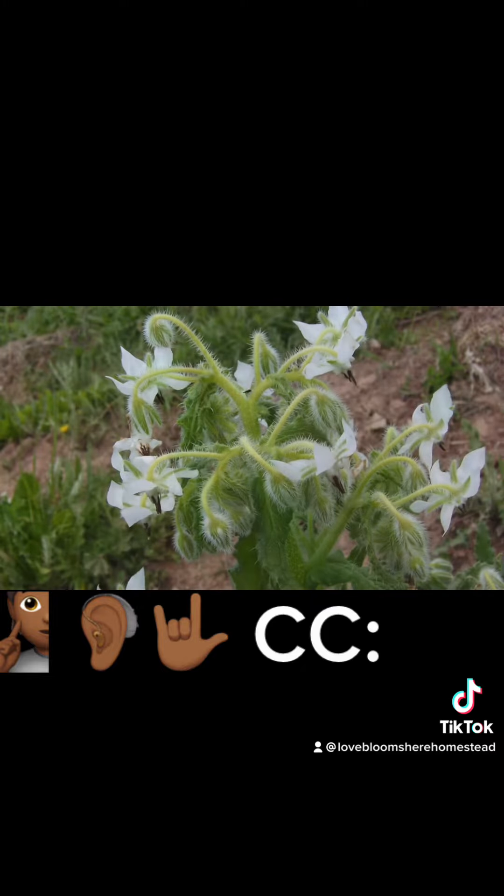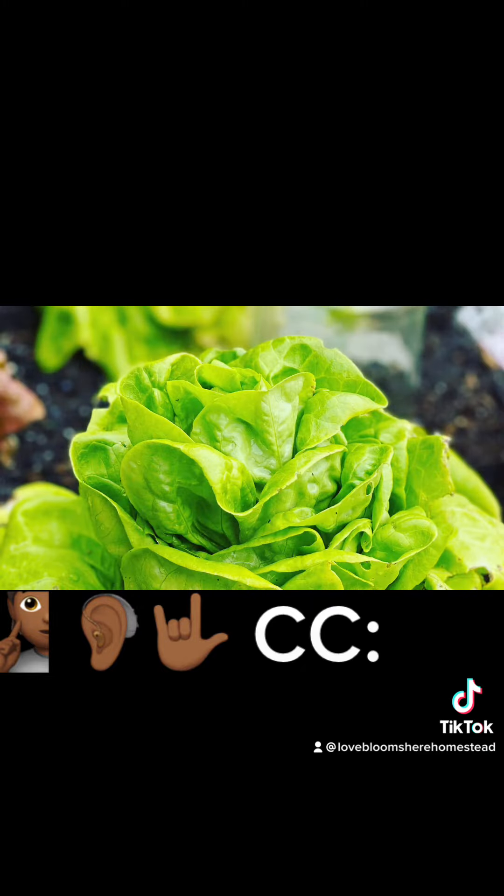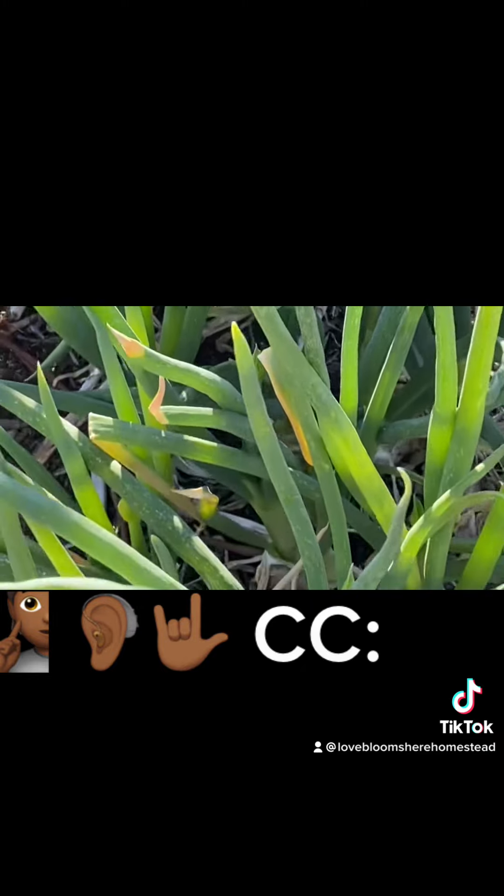Companions: strawberries grow happily with beans, forage, chives, lettuce, onions, peas, radishes, and spinach.